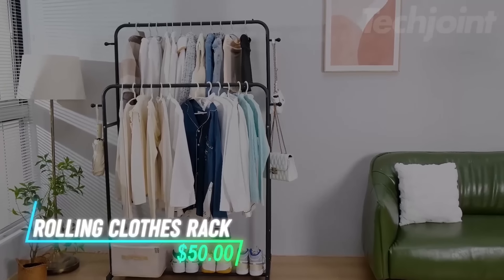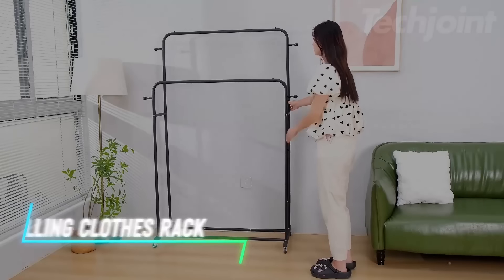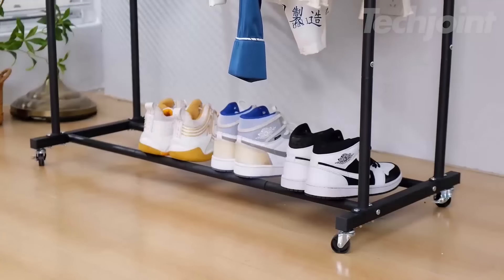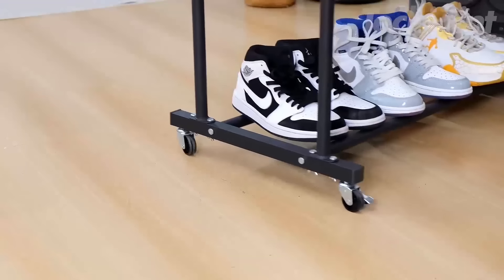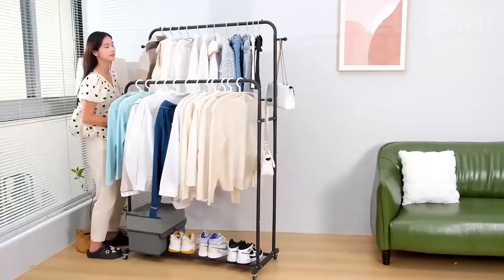Need a versatile solution for hanging and organizing clothes? This rack features two rods at different heights, offering ample space for everything from shirts to long skirts. The bottom shelf is handy for storing shoes or boxes, and the four side hooks are perfect for accessories like hats and bags. It rolls smoothly on 360-degree wheels, with two of them locking to keep it steady when needed.